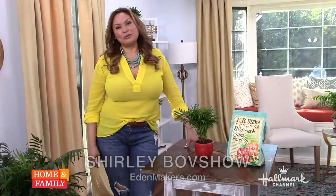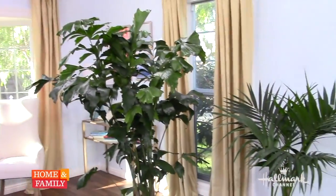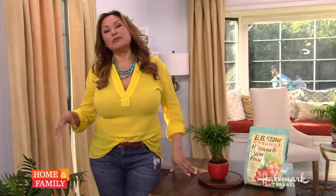Hey friends, it's Shirley Bobshaw from the Home and Family Show, and welcome to my palm parlor. I think this is very cool. Who doesn't love a gorgeous, sunny-skied kind of palm tree? Did you know that there are special palms that have been cultivated and developed and raised indoors so that you can enjoy them as an indoor plant year-round? I've got some of them today and I want to show you some really good recommendations.